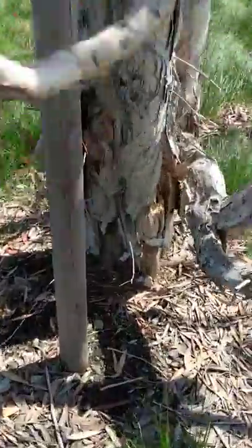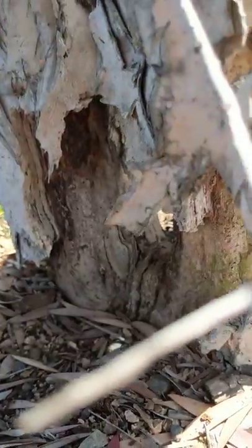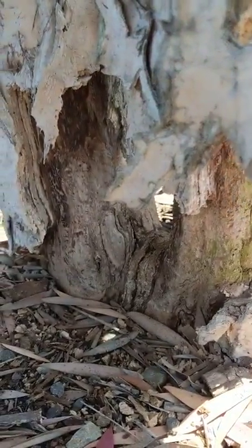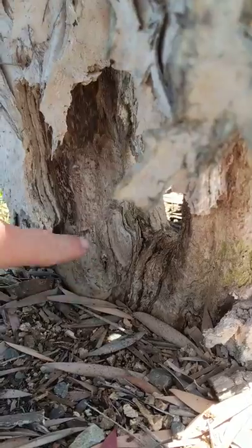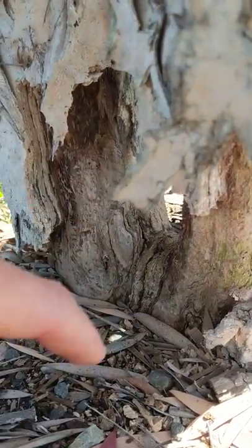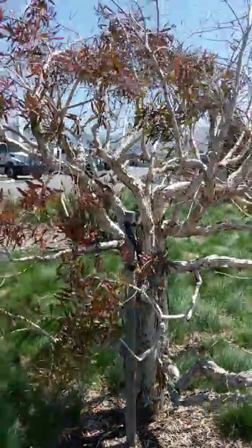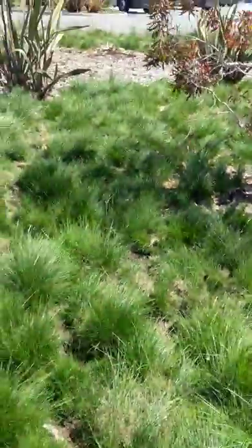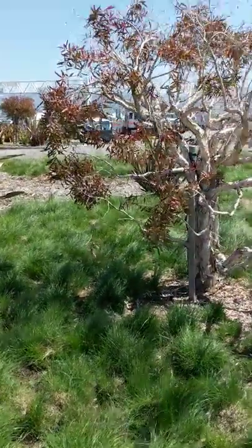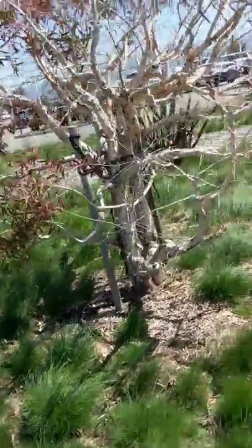They're also going after these trees. This is all girdling damage — voles just chewing on the bark of this tea tree, a Melaleuca. This tree, as you can see, is now pretty much dead. It's dying with severe dieback.